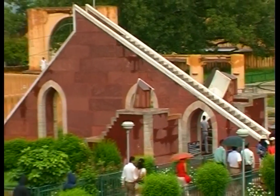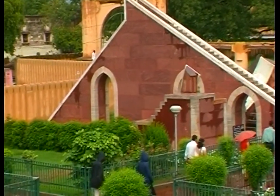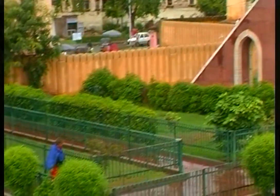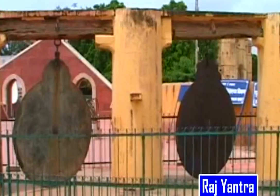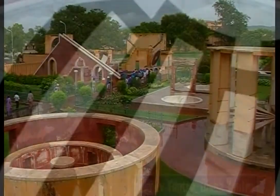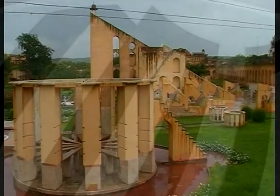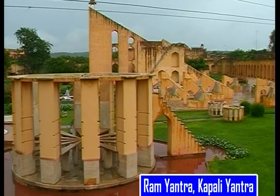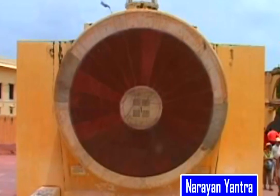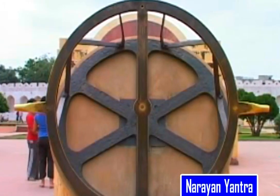A sun clock is part of this place. Apart from it, there are various other instruments, all with different names — for example, Raja Yantra, Dhruvi Yantra, Disha Yantra, Jai Prakash Yantra, Rab Yantra, Kapali Yantra, etc. These are extremely useful for making the panchang, the celestial calendar.